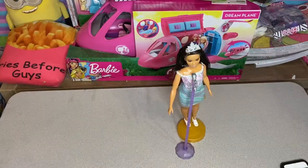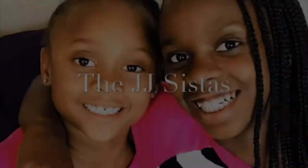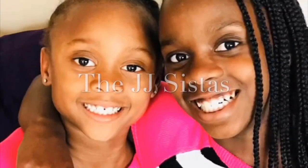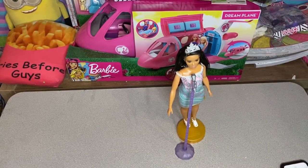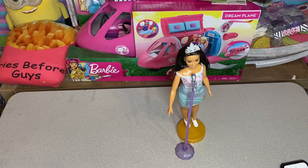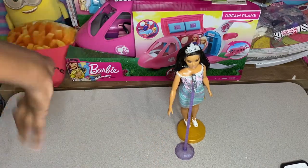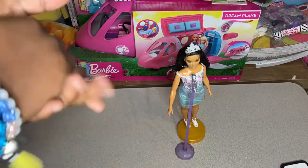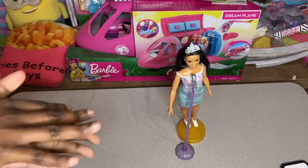Hi guys, welcome back to our channel. We are the Jacob Sisters. Today in this video, we will be doing a Christmas haul of all the Barbie stuff that we got for Christmas, that we are very, very grateful for.